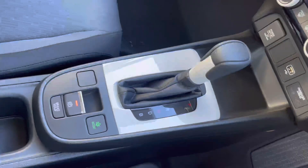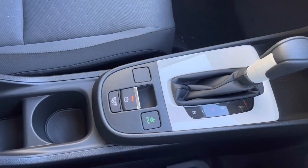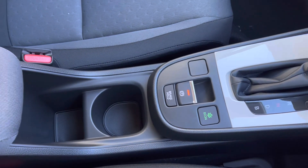Just below the central display you will find your climate dials, including your front and rear heated windscreen options, followed by your power outlet, your option to drive in Econ mode, and your electric parking brake.